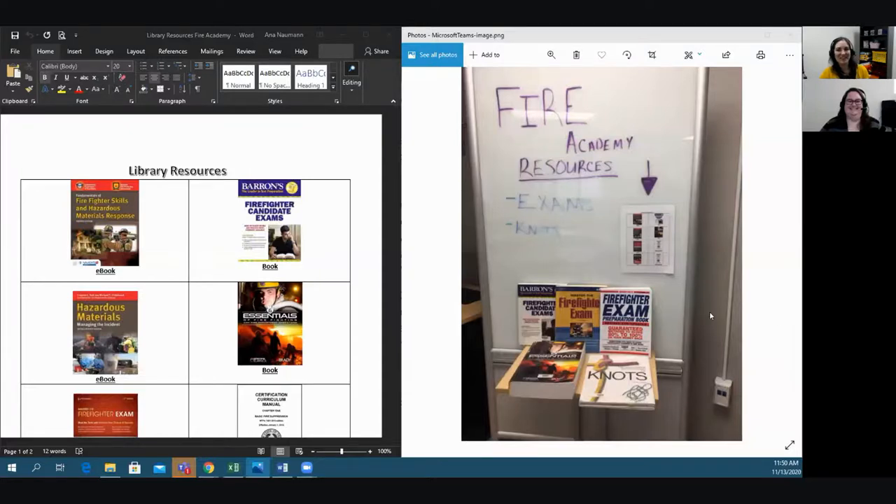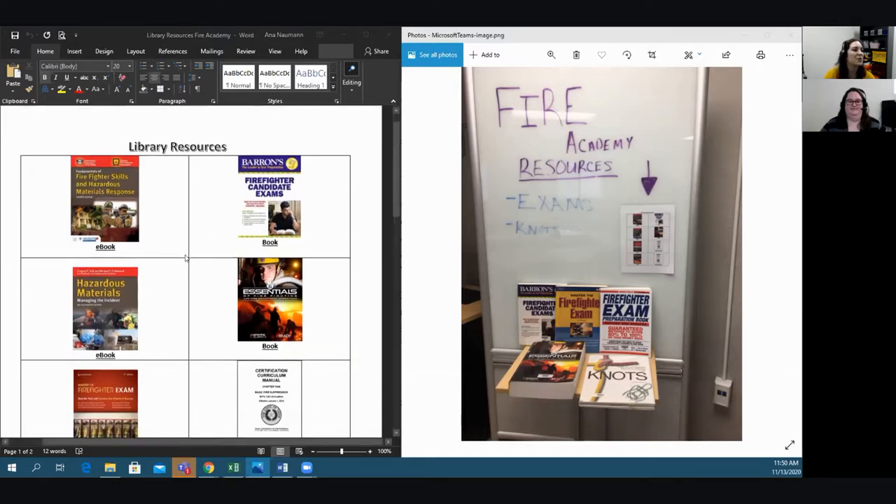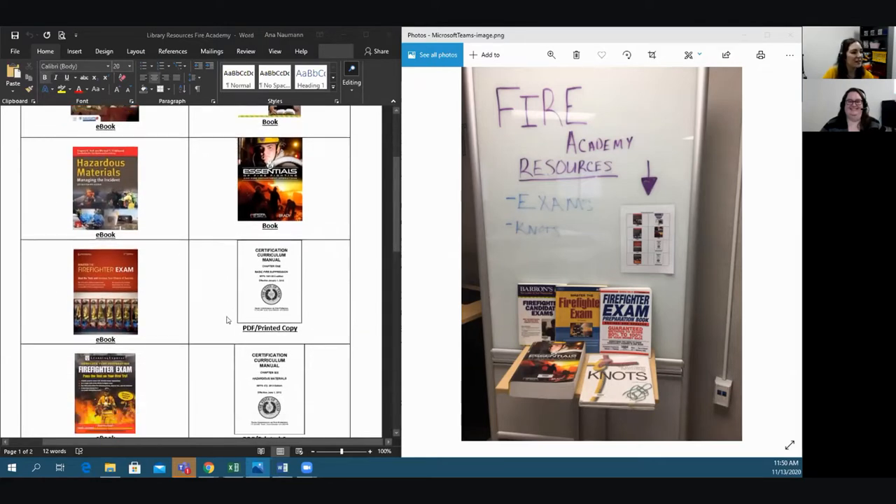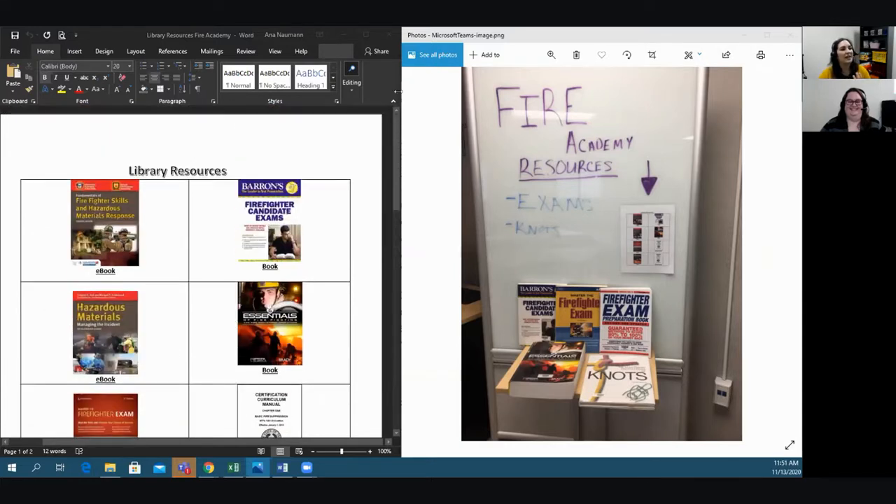Next is at our Regional Center for Public Safety Excellence campus, which is the Rekipsi campus. This is their Fire Academy display for this month. They have textbooks that you're able to go in and check out, and there's also a paper that shows you which ebooks they have available, which hard copies they have available, some curriculum manuals that are PDF or printed copies that they have there at the campus. So if you are interested and you need help, they have got those ready for you.